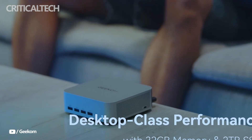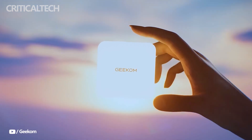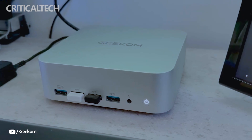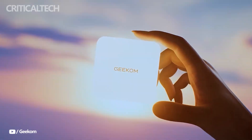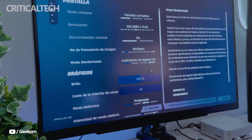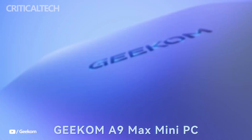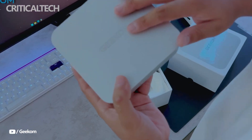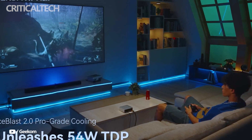Hey everyone, Geekom has officially launched the A9 Max, its most powerful compact PC to date, and it arrives at an attractive promotional price of $999. This launch deal includes 32 gigs of RAM and a generous 2 terabytes of NVMe storage, making it a compelling option for those who want a small form factor computer that doesn't compromise on performance. Once the promotion ends, the price will climb back to its standard $1,199, which still places it among the more affordable high-performance mini PCs available today.